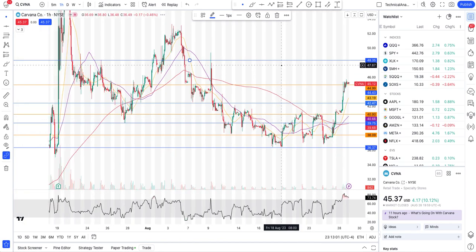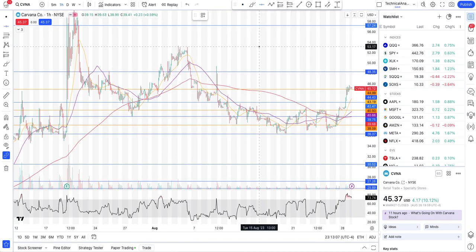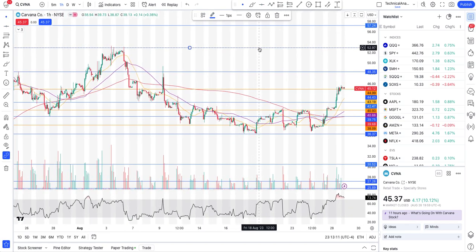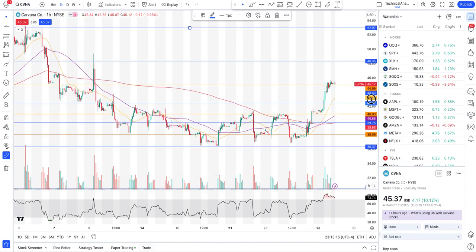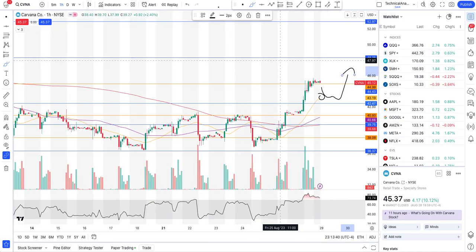If it goes above $48.35, the next target is potentially all the way up to $52.97. Now let's talk about the other side — is it a short play? No, Carvana is not a short play, because there's good support starting at the 20-hour moving average and also at $42.47. Sure, nothing is stopping it from breaking, but if you start noticing on the intraday level it's finding support at these levels, it may very well likely go up from here — the chart and the technicals are telling us so.